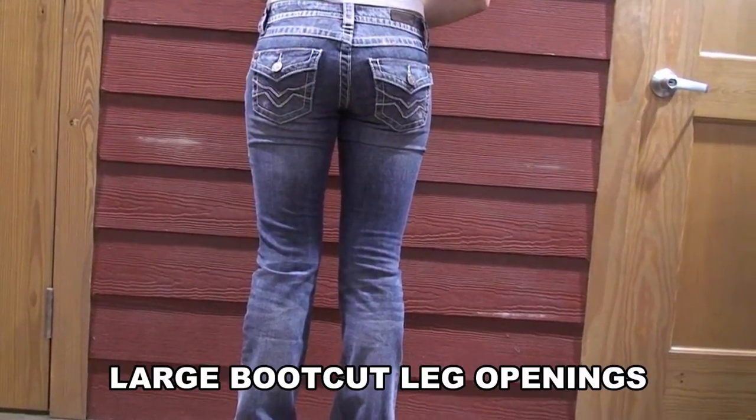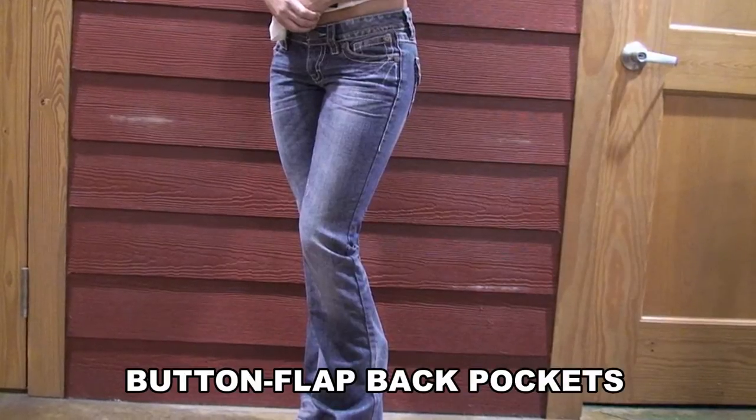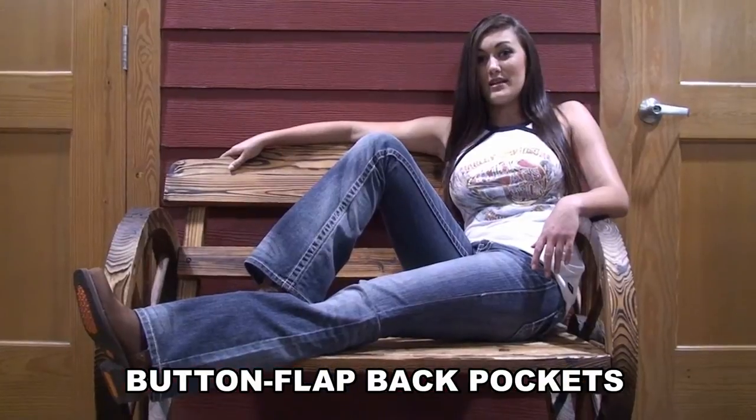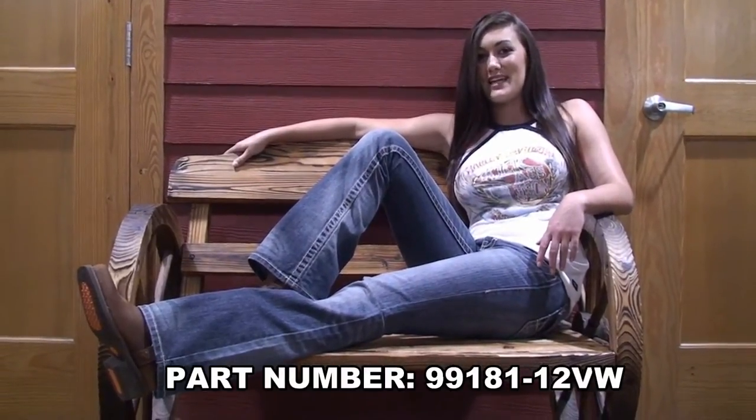And let's not forget the cute embroidered button pockets in low-rise style to keep you up-to-date with the trends. These jeans are limited quantities, so make sure you come visit us at Harley-Davidson Brandon to get your pair today.